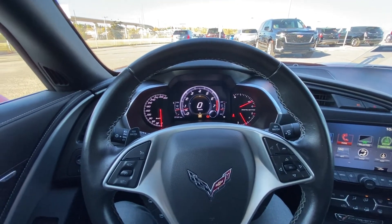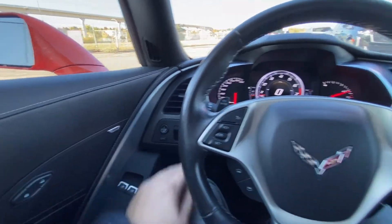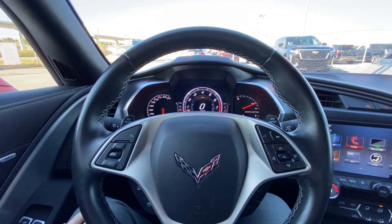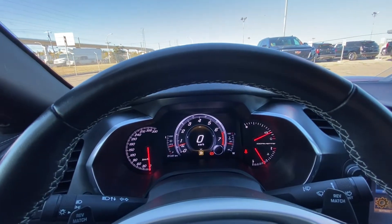Taking a quick look at the interior of the Corvette Stingray: Bose audio, power windows, power mirrors, a leather wrapped flat bottom Corvette steering wheel, rev match paddle shifters on the reverse side, and a nice digital gauge cluster in the middle that is customizable as well.